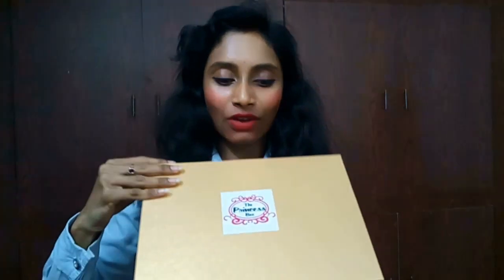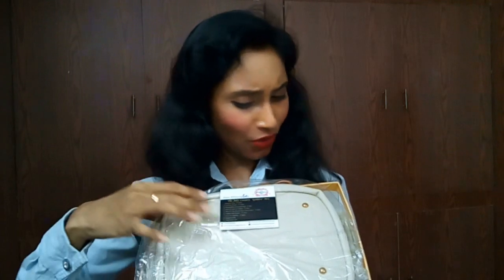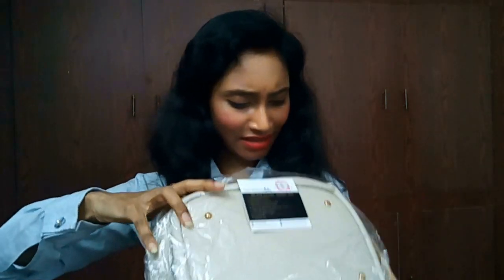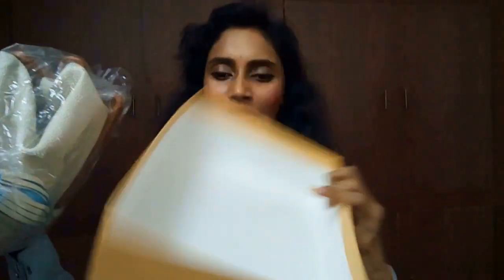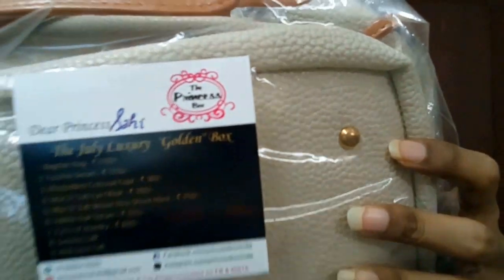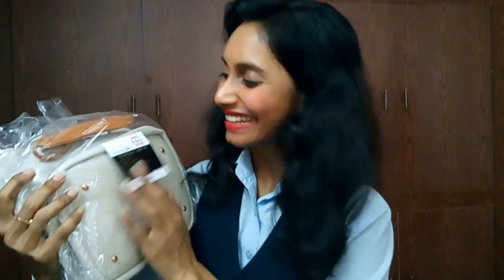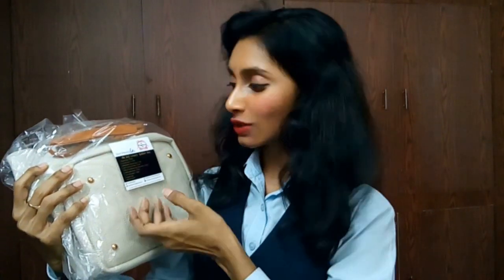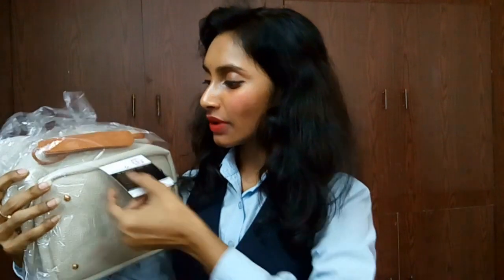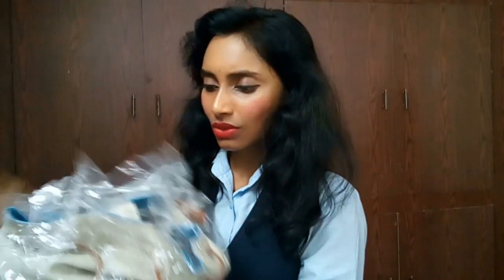Opening the luxury box — we have this box inside this bag. The sticker on the bag says 'Dear Princess,' yes I'm the princess! This is the July luxury golden box, and let me take out the products.